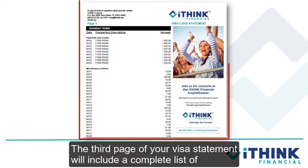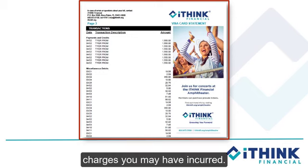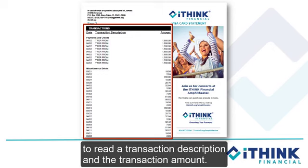The third page of your Visa Statement will include a complete list of transactions, followed by year-to-date totals of any fees or interest charges you may have incurred. Transaction data has been simplified to include a posting date, an easy-to-read transaction description, and the transaction amount.